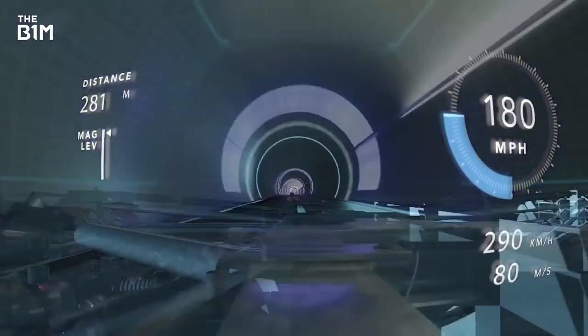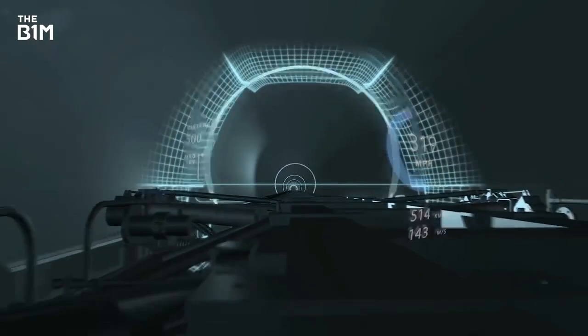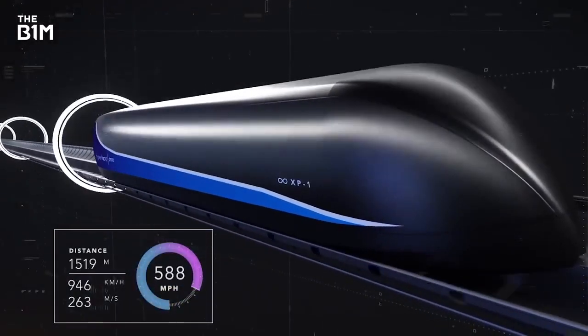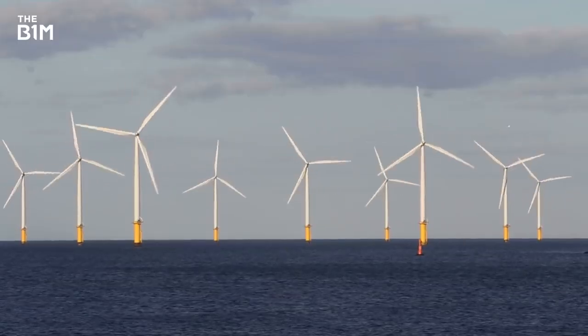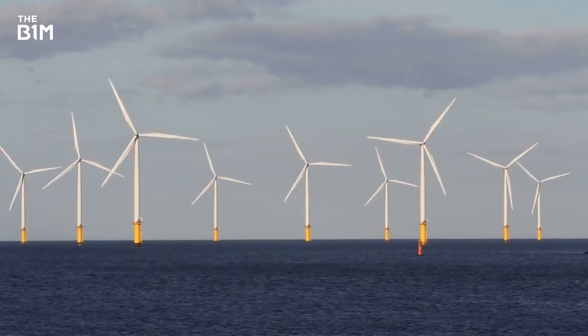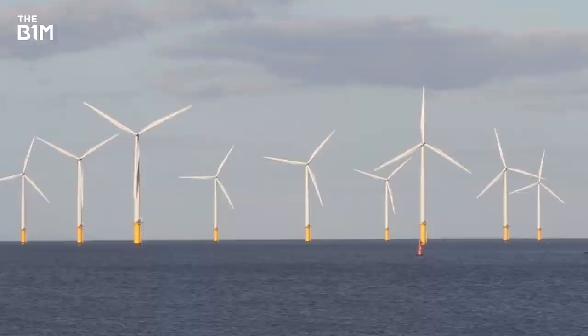A Hyperloop system requires very little energy to propel pods through its tubes as the vacuum environment poses little resistance. As such, the systems could be powered by renewable technologies such as solar and wind, offering a considerably cleaner alternative to air travel.